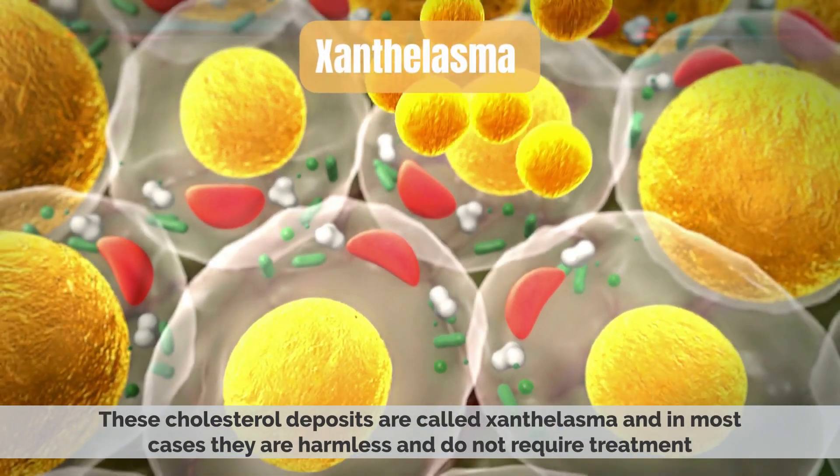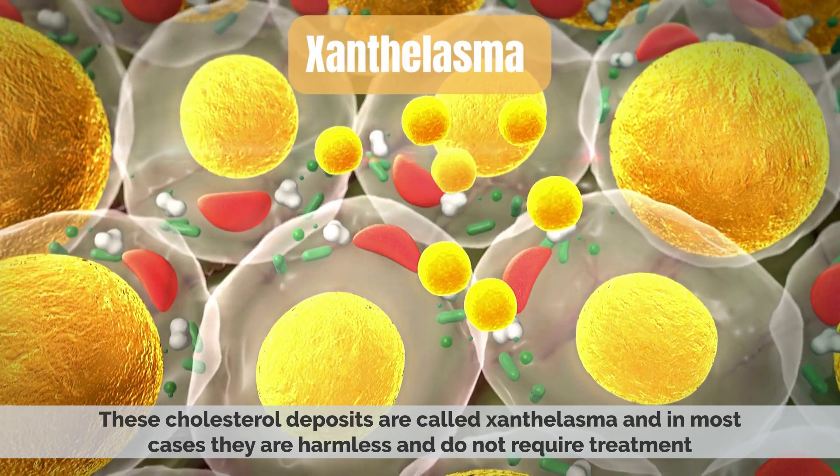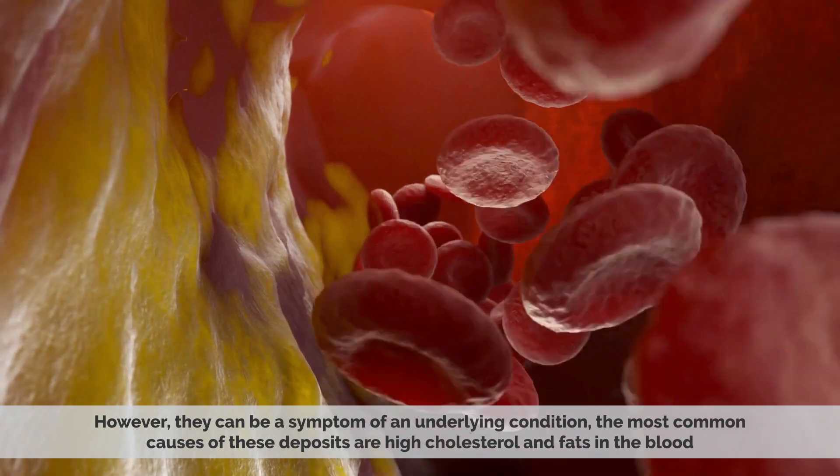These cholesterol deposits are called xanthalasma, and in most cases they are harmless and do not require treatment. However, they can be a symptom of an underlying condition.